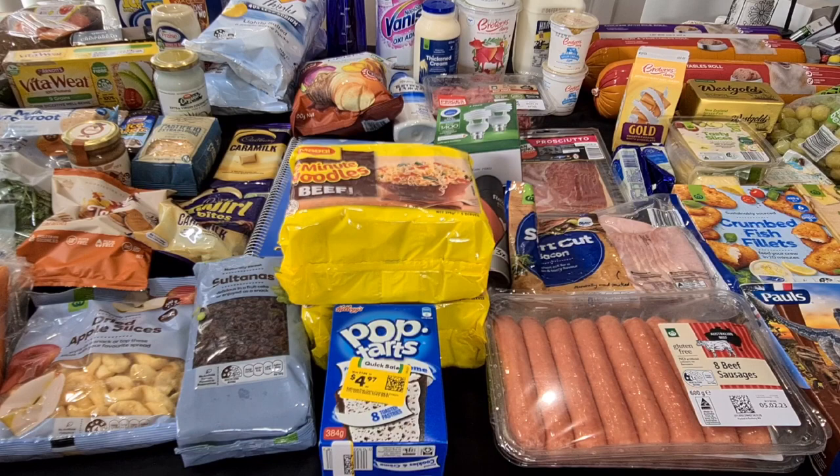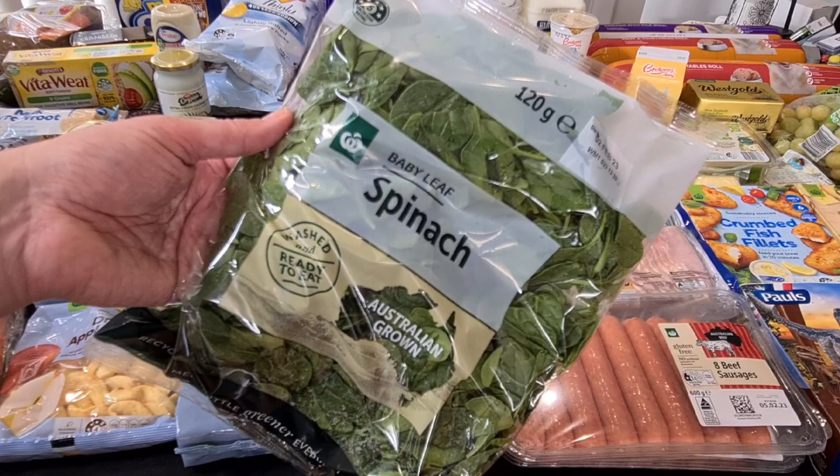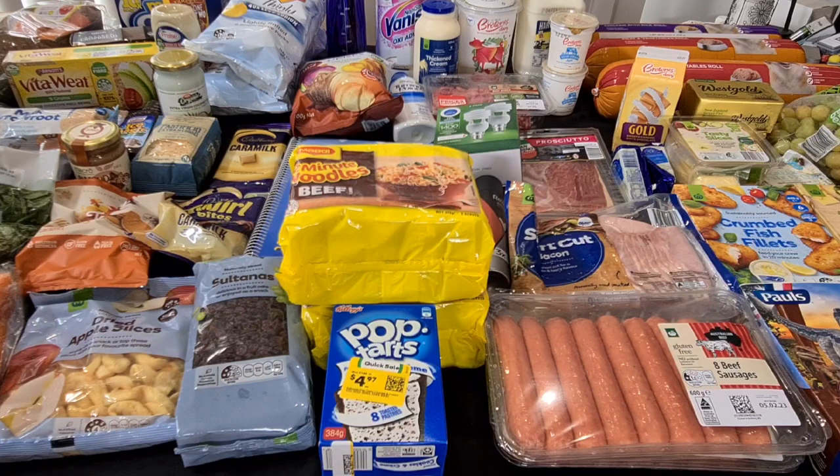Some baby spinach, just 120 grams — the $3 bag. I have that in smoothies and I'll have it with eggs for breakfast. Kale will just have a handful if we're doing salad for tea — he quite likes his baby spinach to eat. But my husband's not a fan, so I just got that one.